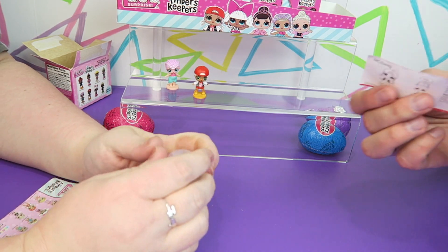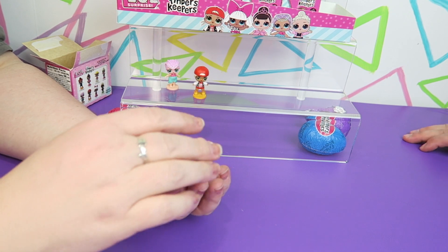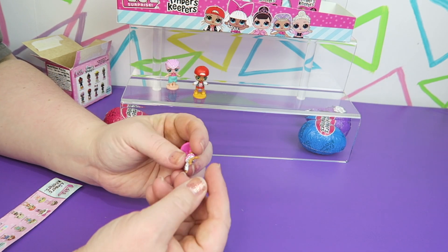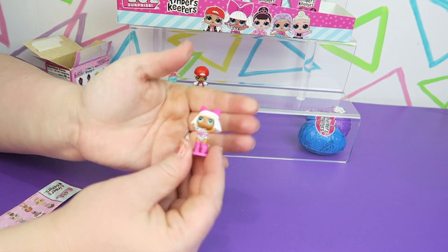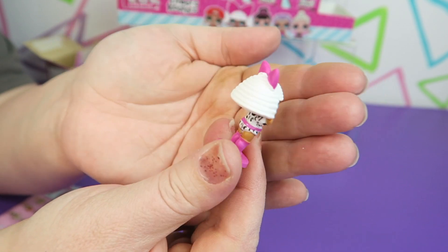It actually says on the insert who it is — it's on the back side. Oh, what fun is that? We have this one in full doll size too — that's D.Va. Let's put her hair on. And there she is. How cute!